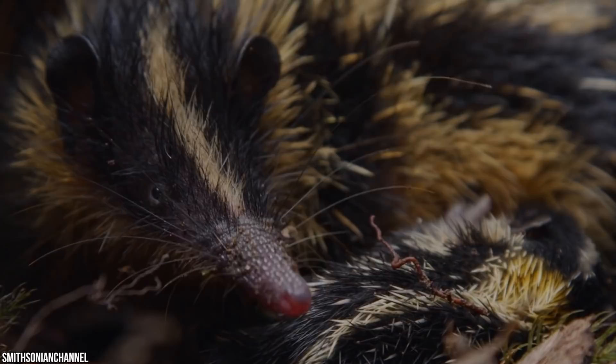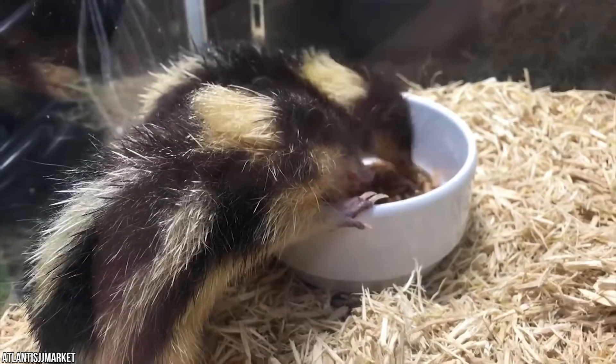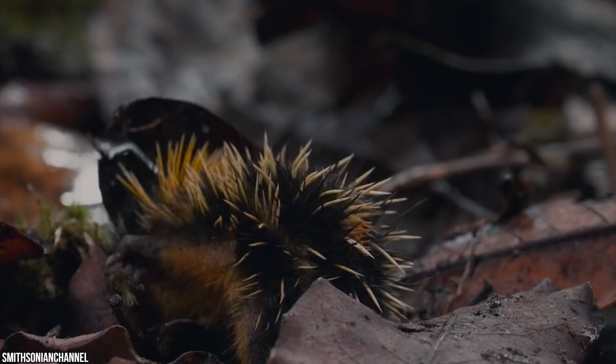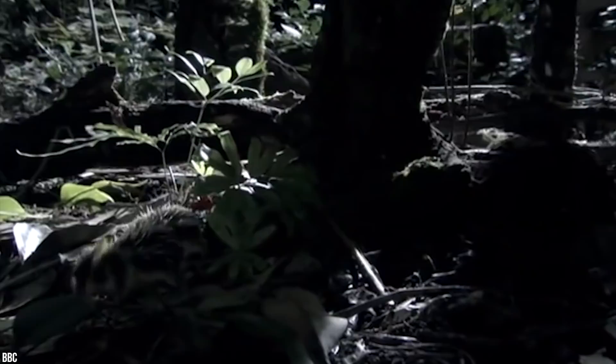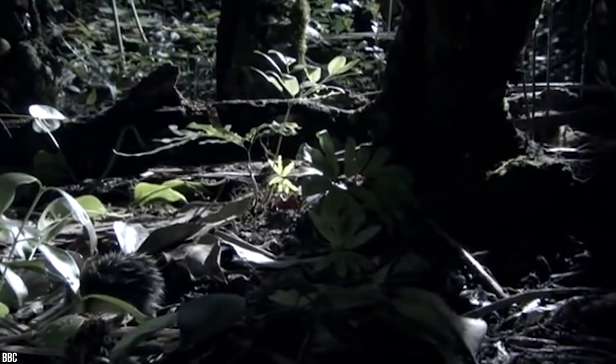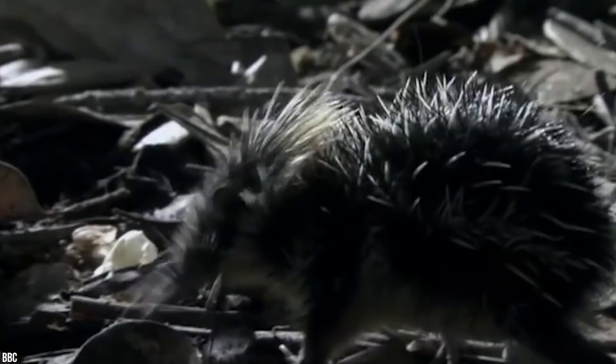Number 13: the lowland streaked tenrec. Crossing that thin line between adorable and atrocious, we bring you lowland streaked tenrecs from Madagascar. They look like a strange hybrid of bumblebee, hedgehog, and rodent. They will bite, so experts suggest handling them consistently from a young age to build a bond. Their diet is made up primarily of earthworms — they stamp their forepaws on the ground to increase earthworm activity for easier foraging.